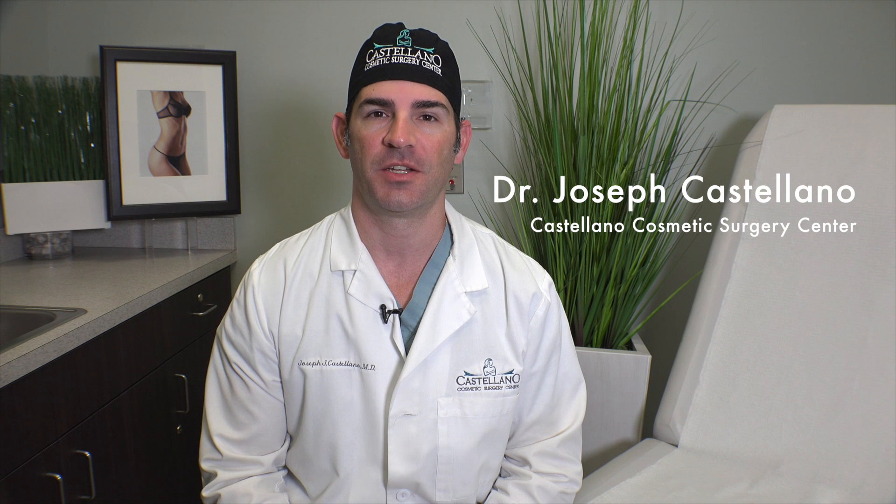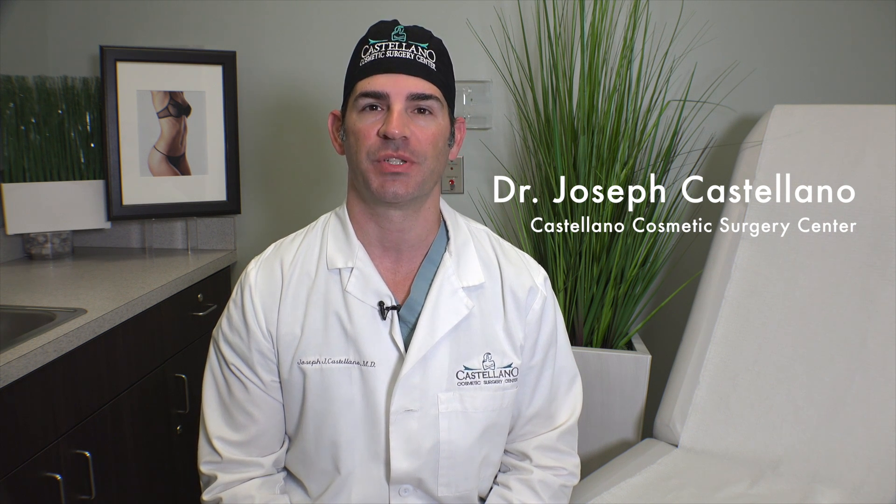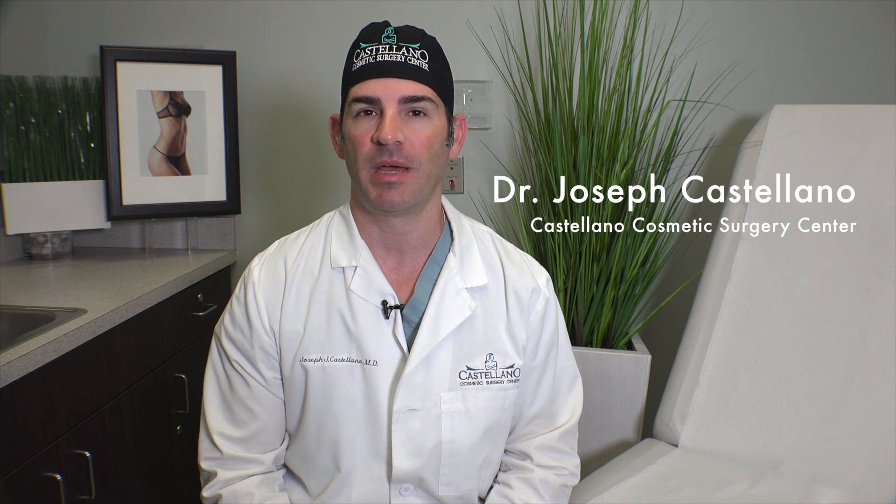Hi, this is Dr. Joseph Castellano at Castellano Cosmetic Surgery Center. Today we're going to be talking about mommy makeovers.